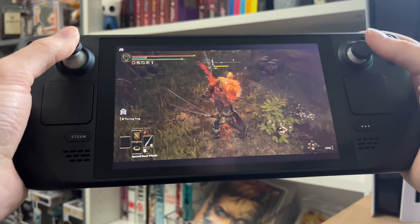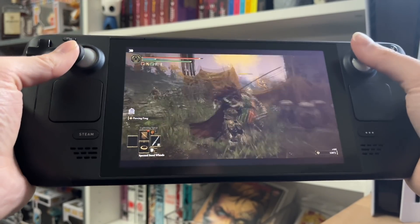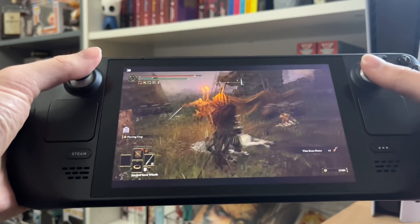This is Elden Ring — just to remind you, it came out about a month ago, it's a triple-A title, and it's running on a handheld device. I'm getting killed by a dog but we'll jump into another game and see what we can find.